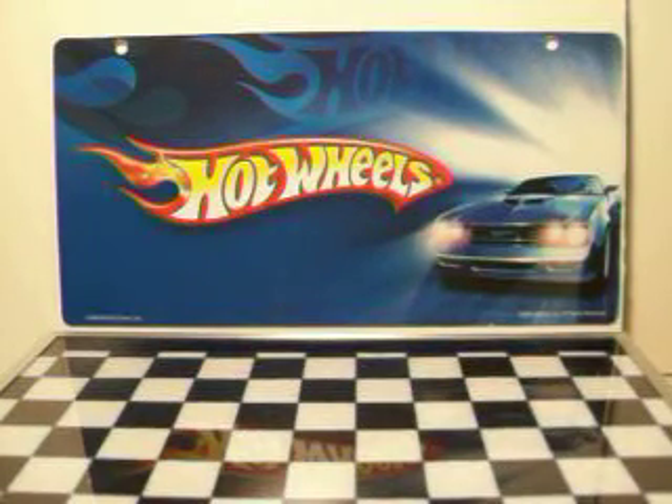Hey guys, this is Izzy again. I just want to show you a few things I picked up at Walmart and at Target.